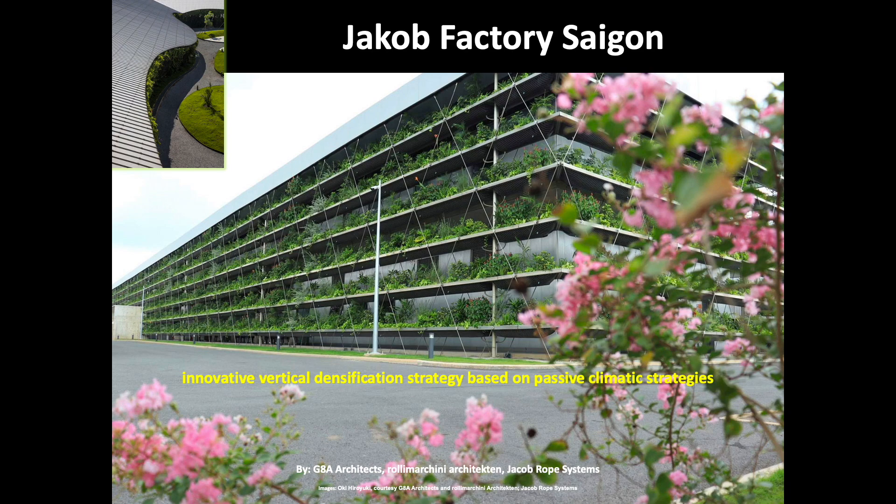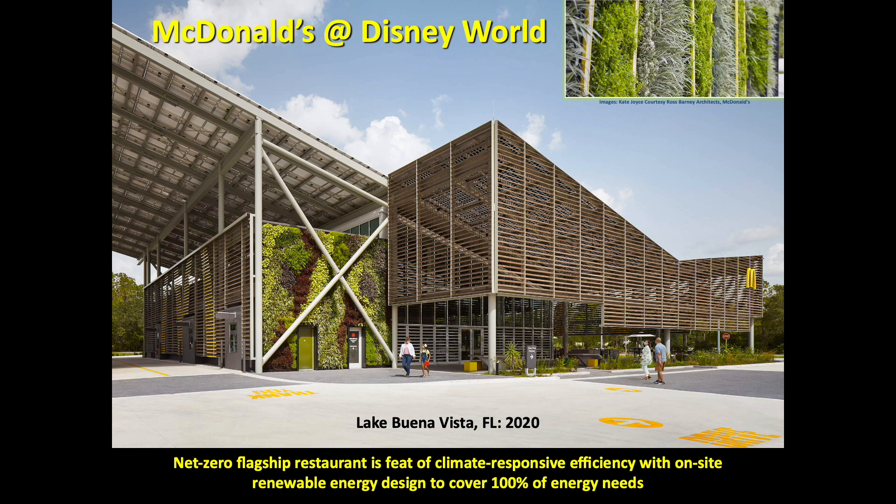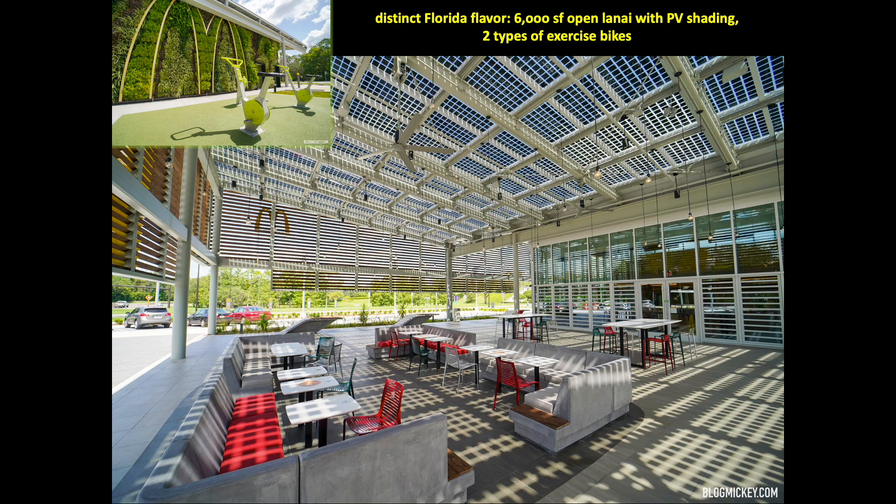The net-zero flagship McDonald's at Disney World is a feat of climate-responsive efficiency. Architect Ross Barney says, 'When we started doing the research for the design, we got into their corporate values, and one of their most important values is sustainability. They've made some really big commitments like being zero energy by 2030.' A distinct Florida flavor is offered with its spacious 6,000 square foot open lanai with shading photovoltaics. Porous pavers were used around the restaurant, and jalousie windows open and close based on climatic conditions. Interactive elements include storytelling kiosks inside and stationary bikes outside, constructed in lieu of an outdoor play structure.